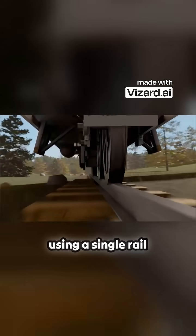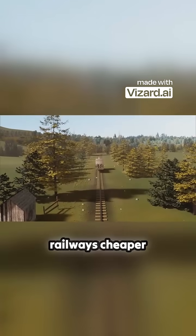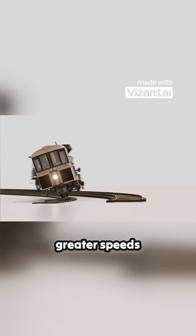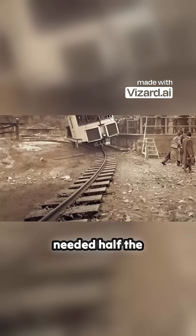The idea was that using a single rail instead of two would make trains faster and railways cheaper to build. His train could take corners at greater speeds without being thrown off the tracks, and his railway only needed half the material.